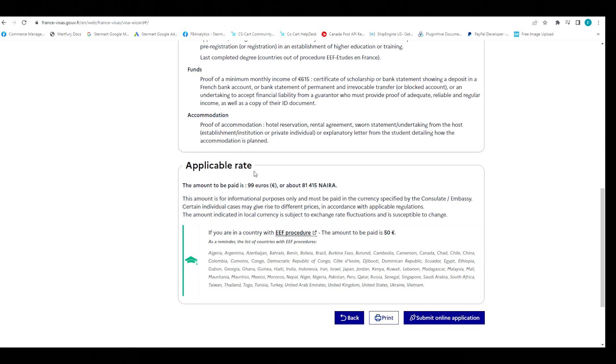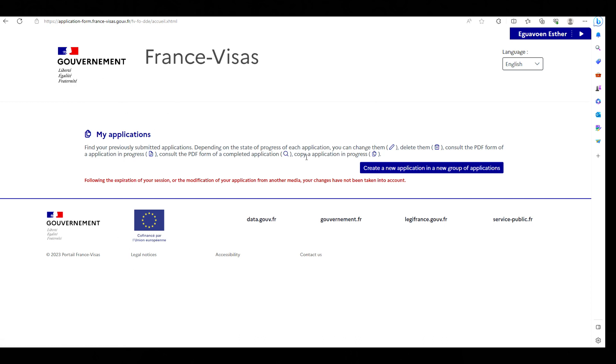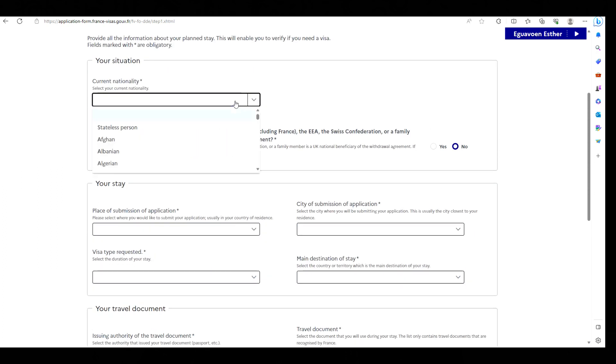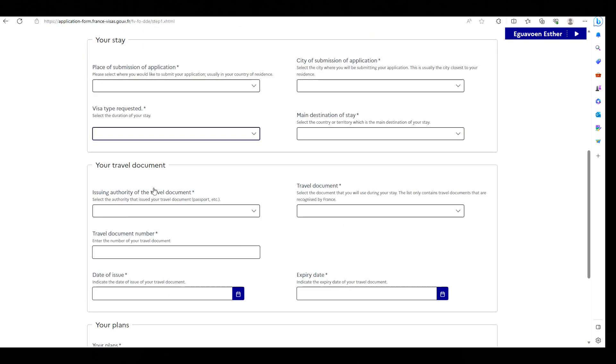For the applicable rates, enter your email address and the visa fee — about 81,415 Naira. This amount is for informational purposes only. To proceed, click to fill a new application through the Etude en France procedure. There are 6 different steps to complete. If you are from any of the listed countries — Nigeria is included — you will pay 50 euros as your visa fee.